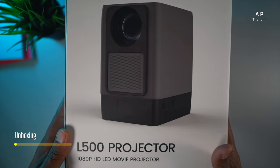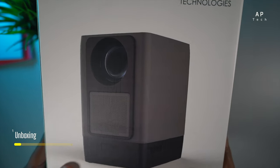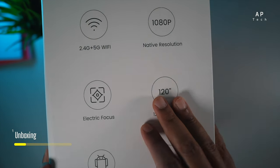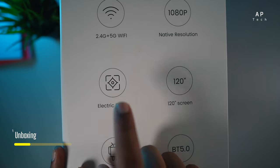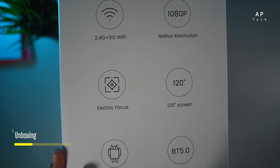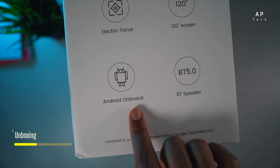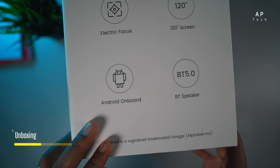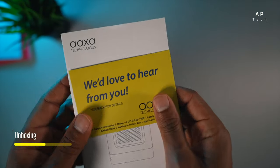Without further ado, let's go ahead and unbox this projector. The AXA packaging looks nice and simple. This is an LED-based projector, so it's not ANSI lumen — something to bear in mind. The package is quite large compared to previous AXA packaging. It has all the specifications on one side, and the top features on the other: 5GHz Wi-Fi, 1080p native resolution, electric focus, projection up to 120 inches, built-in Android TV, and 5-watt Bluetooth speakers. Note it runs Android 9, not Android 11 — older software, but better than nothing.